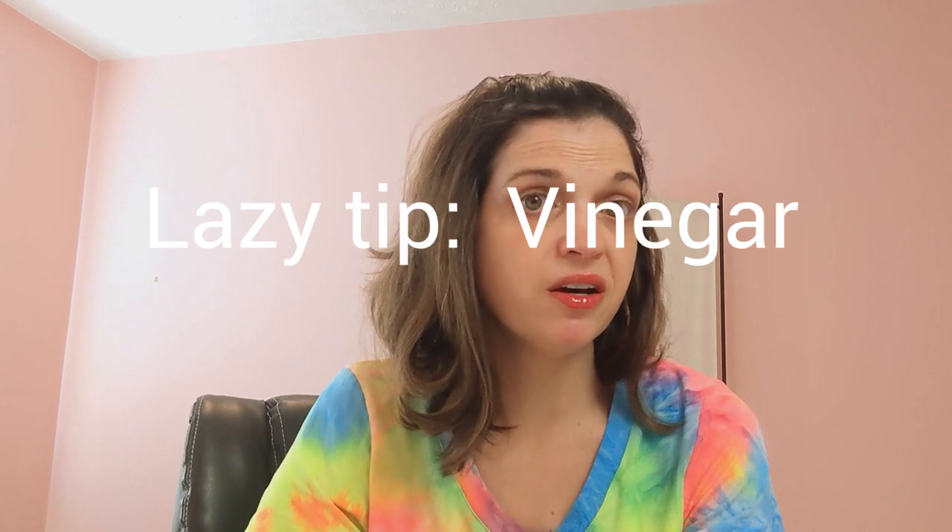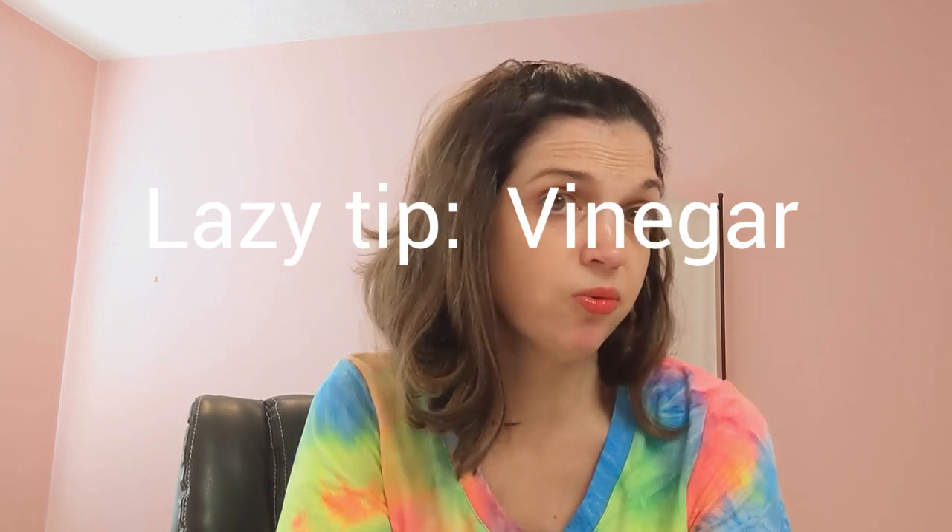The steam mop is not very good for wood. You can also use a Swiffer with an old cloth — spray on some Lysol. I got these wet Swiffer mop cloths but I probably won't repurchase them because I don't really like the smell and they leave everything sticky. So you can definitely just use an old t-shirt or a rag with your Swiffer — you don't have to keep buying the cloths.